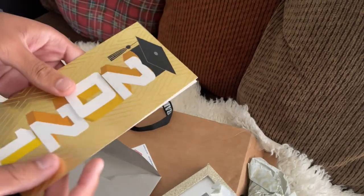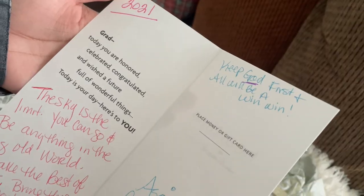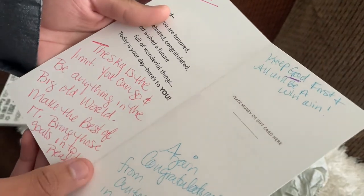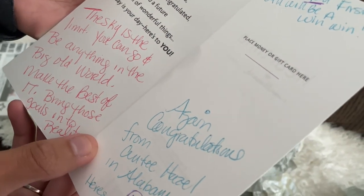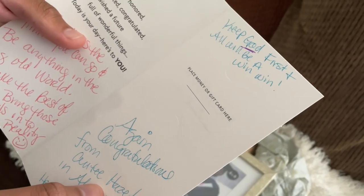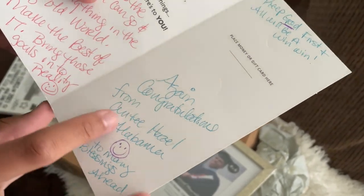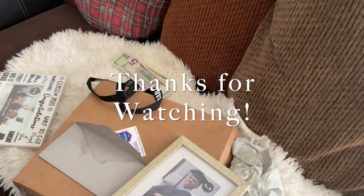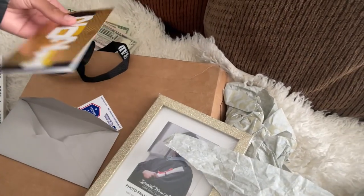There's a little envelope with a nice card — 2021, how cute. Thank you, Hazel! It reads: 'You were honored, celebrated, and congratulated. Wishing a future full of wonderful things — today is your day. Here's to you, the sky is the limit. Bring those goals into reality, keep God first and it will all be a win-win. Congratulations from Auntie Hazel in Alabama — here's to many blessings ahead.' Thank you so much, love you sis!